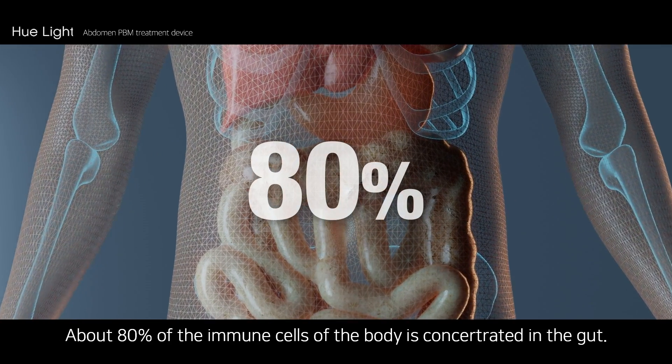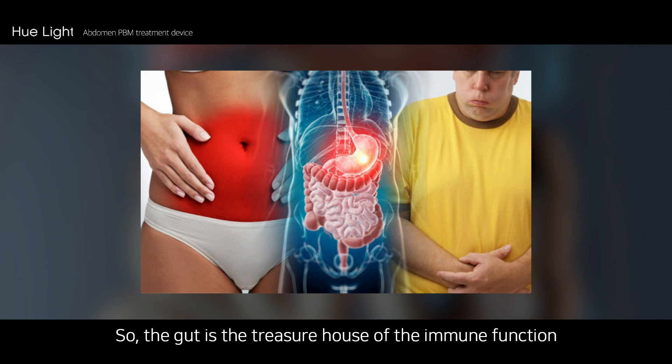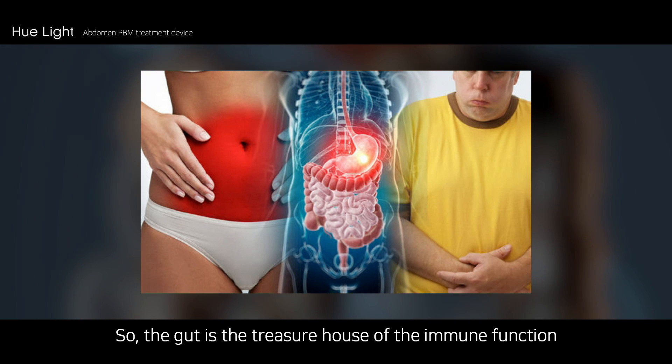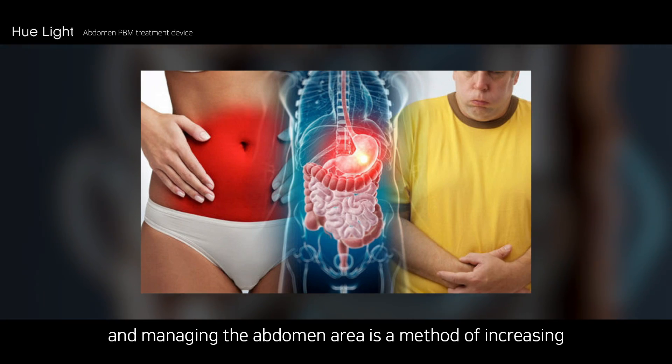About 80% of the immune cells of the body are concentrated in the gut. The gut is the treasure house of immune function, and managing the abdomen area is a method of increasing the immune system of the gut.